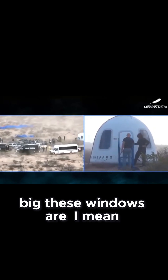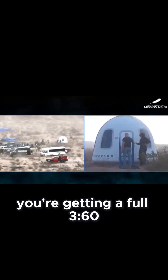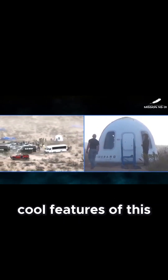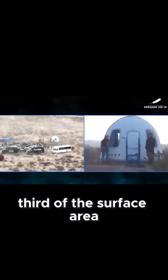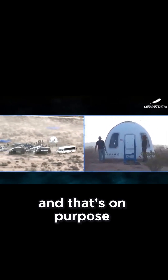You really get a sense for just how big these windows are. When you're inside this capsule it's almost as though you're getting a full 360 panoramic view. One of the cool features of this capsule is the largest windows of any spacecraft — over a third of the surface area of this craft is windows, and that's on purpose.